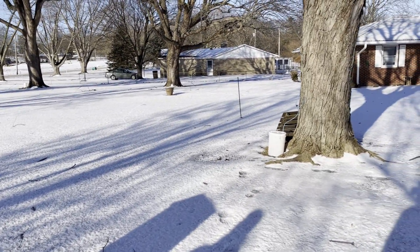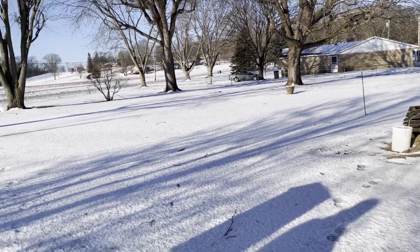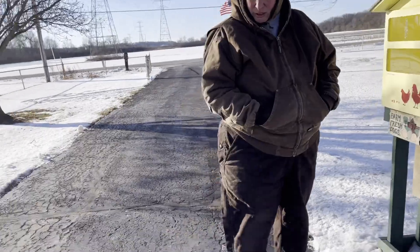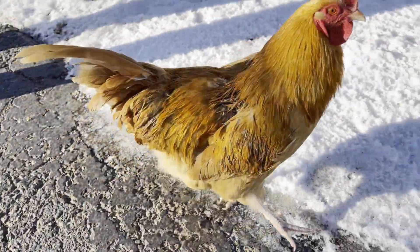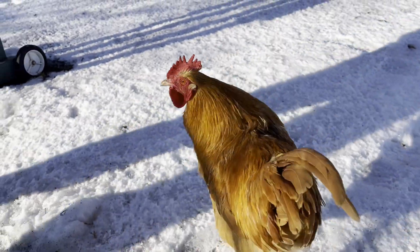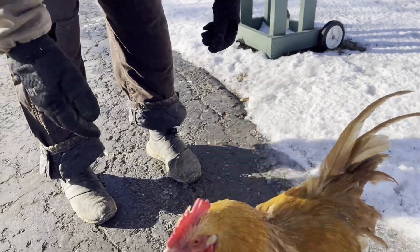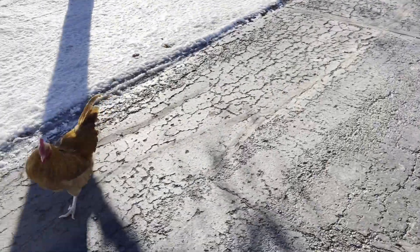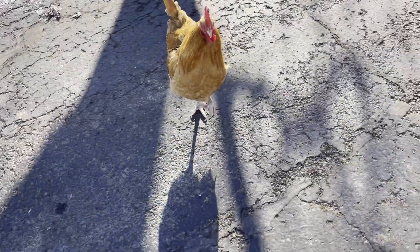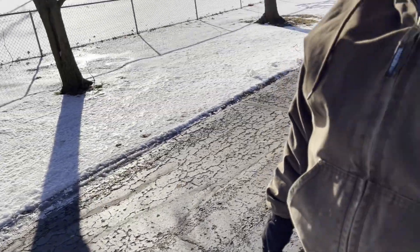It's maple syrup time! Once we start getting some above-freezing temperatures, we're going to be making maple syrup. This is Crank — I call him Crankasaurus. He's a very friendly boy, very young, and looking for corn of course!